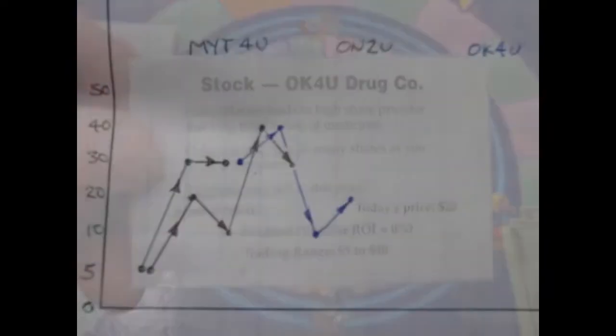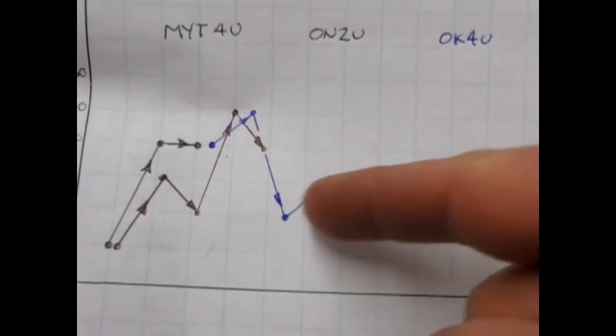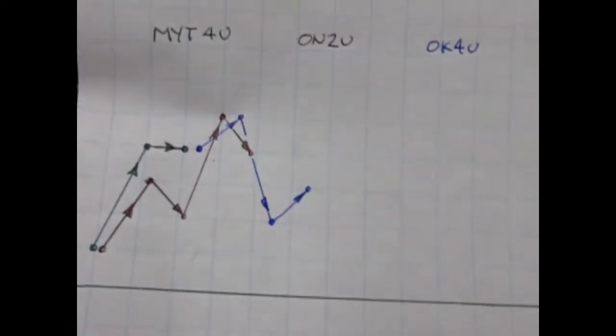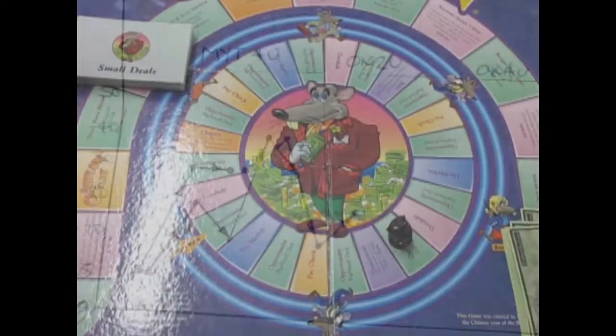So: started at thirty, shot up to forty, dropped down to ten, now we're back up to twenty. I'm going to take another thousand bucks and buy 50 shares with that.